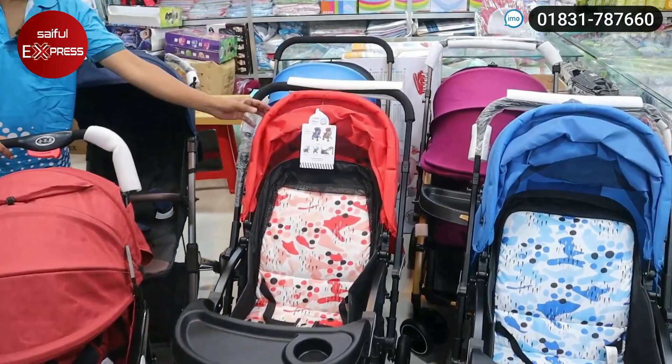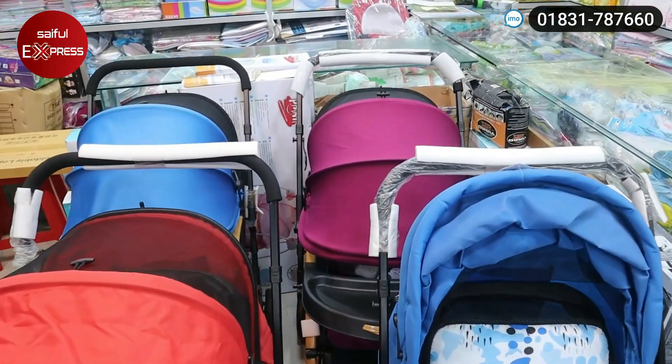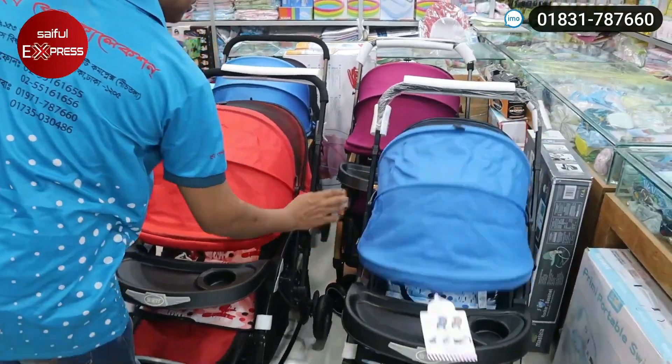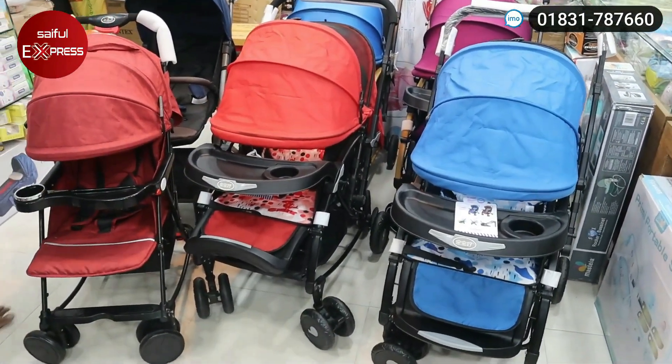Hello viewers, welcome to our new video. Let's see the trolley collection. Welcome to our new collection — we have a very good collection.